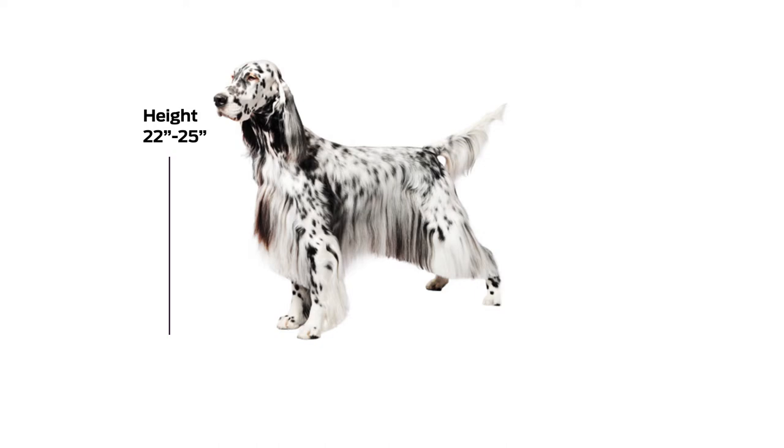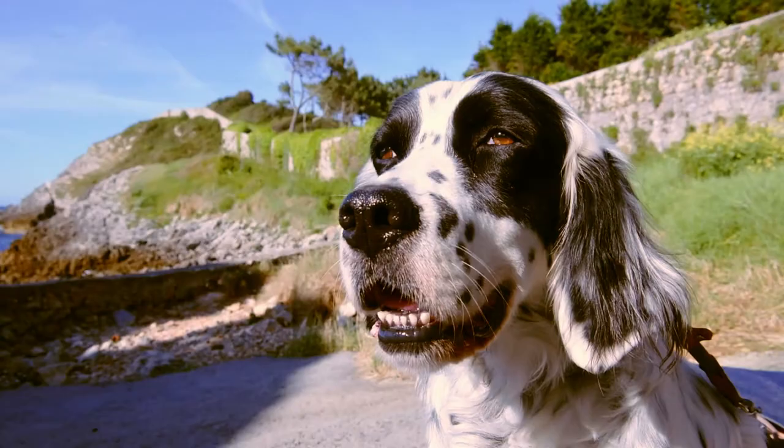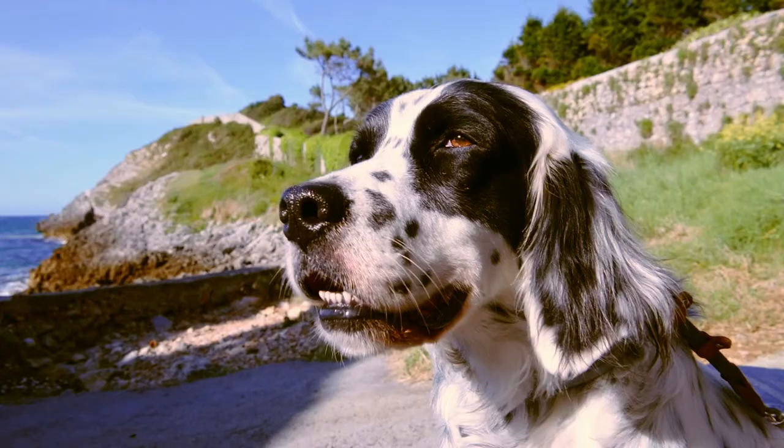Some of the potential health concerns with the English Setter are hip dysplasia and elbow dysplasia. We also worry about deafness in the breed and thyroid issues.